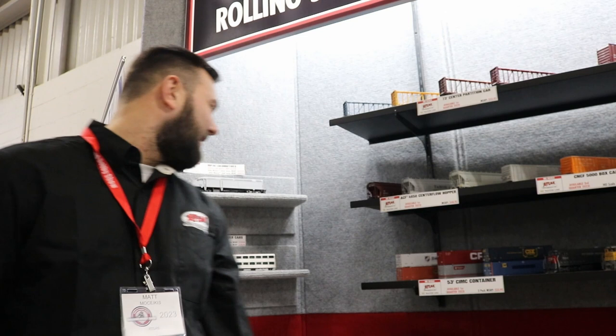Hi everyone! Matt from Atlas here. Got some exciting new HO and N-Scale products to show you.